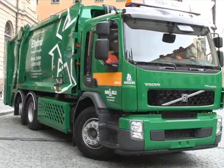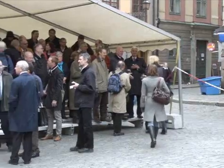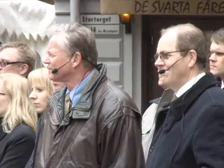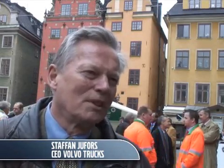At its first showing in Gamla Stan, the old city in Stockholm, the truck attracted tremendous interest. This is the first heavy duty truck with a combination of an electrical motor and a traditional diesel motor, where we can recuperate the braking power into a battery package.